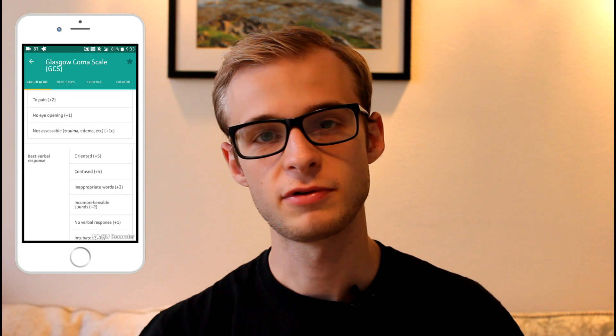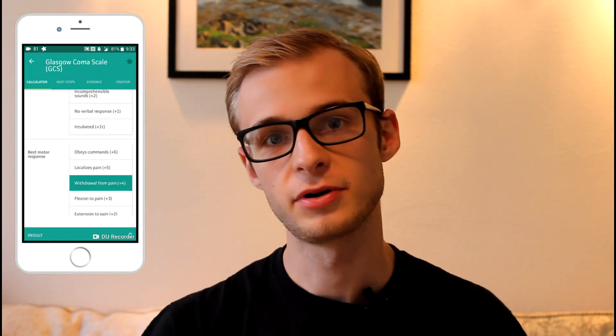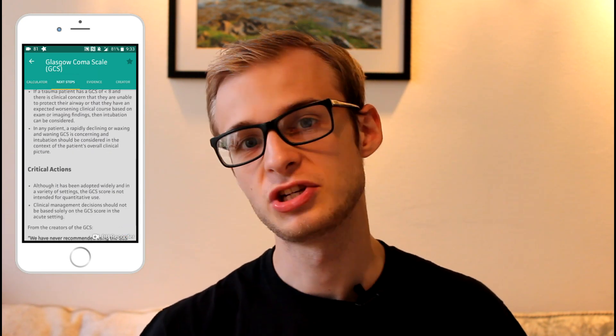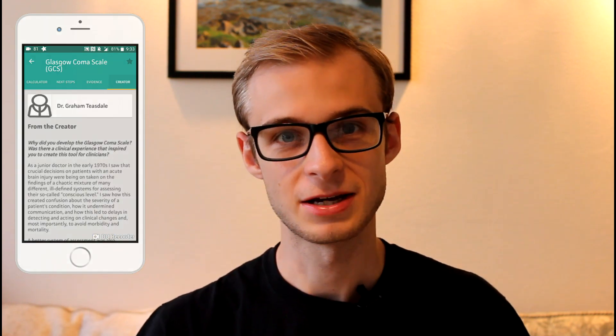I love how in-depth the app is as well. If we have a look at the Glasgow Coma Scale for example, not only can you input the values and have it spit out a total at the end, MDCalc actually provides next steps and clinical management advice, as well as some notes from those involved in making the scales, which is really interesting.